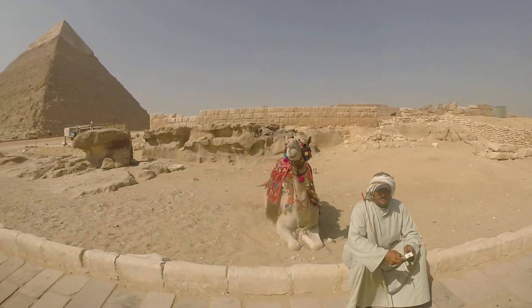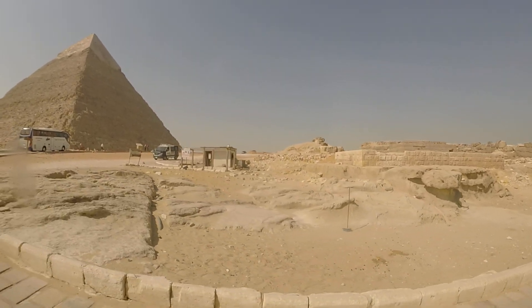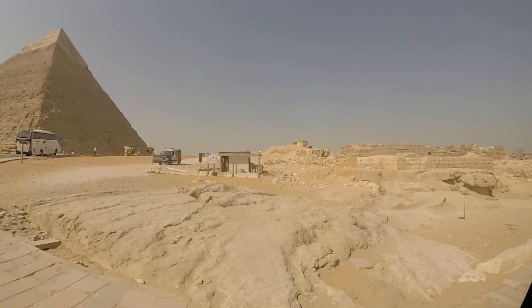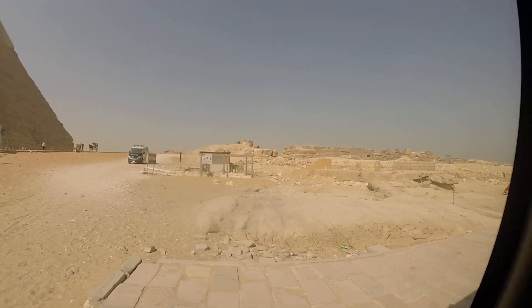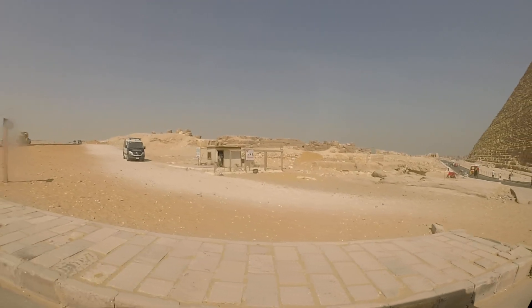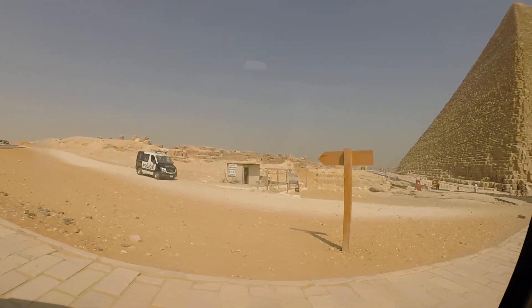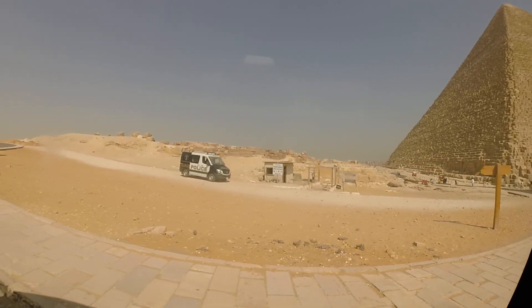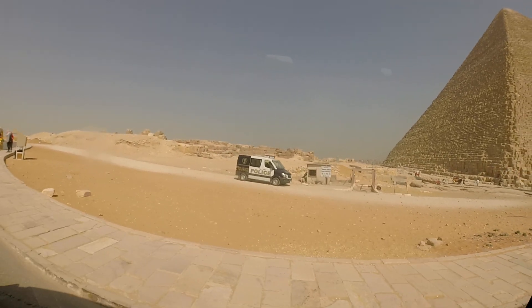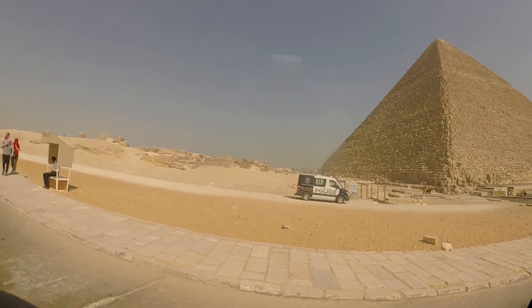So Khafra, he wanted to make a tomb for himself. He chose this place to be close to his father, but he was a genius. He chose a higher level. So from the panoramic view, you see the second pyramid taller than the great one. Some people think the second one is the biggest, but this is not right. The second one is two meters less than the great one.